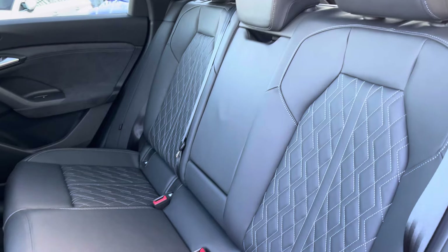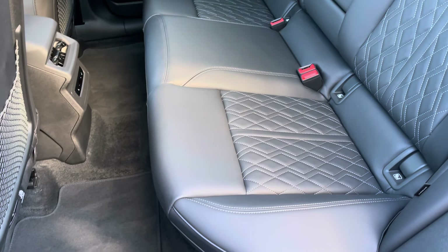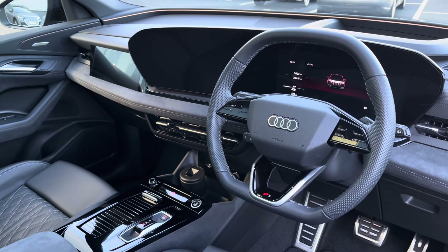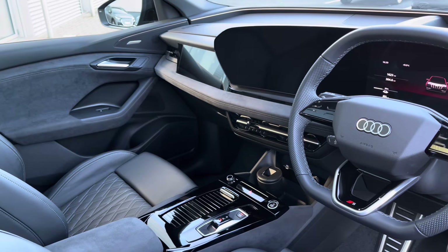Moving to the interior, it comes upholstered in full fine Nappa leather with contrasting white diamond stitching, providing plenty of comfort and legroom for your passengers. The Q6 is the first Audi model to feature the new interior with a beautifully sweeping display and a secondary touchscreen for the passenger.